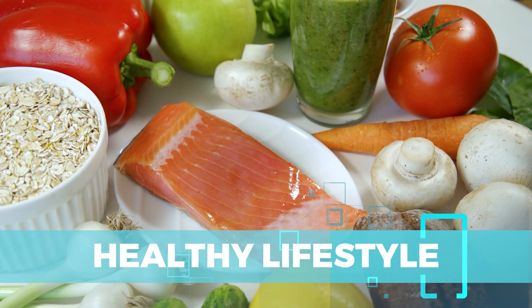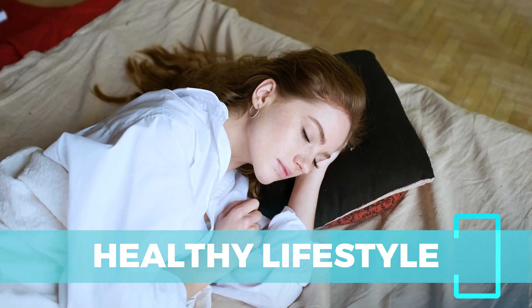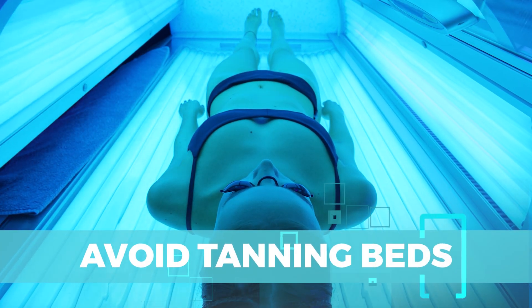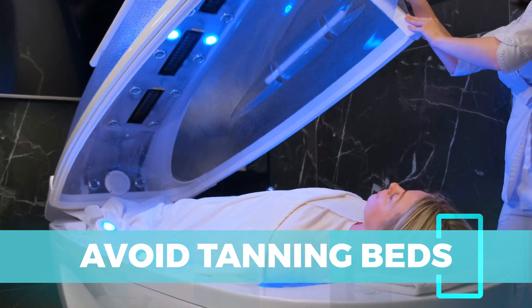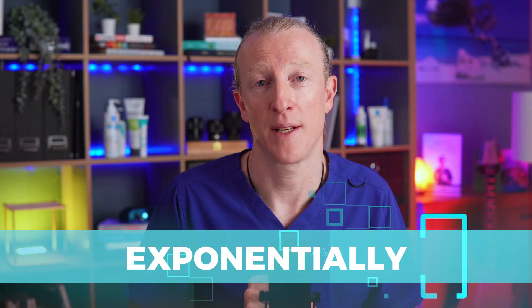Incorporating a balanced diet rich in antioxidants, getting regular exercise, and plenty of high-quality sleep all support your overall skin health and immune function. And stay away from tanning or sunbeds, because they increase your risk of UV exposure and increase your risk of skin cancer exponentially.